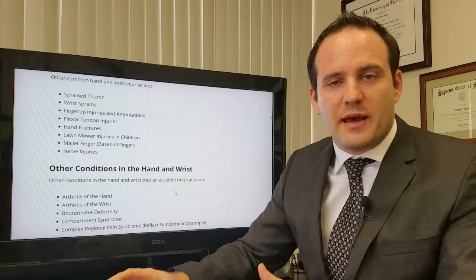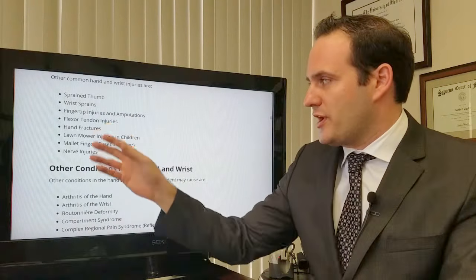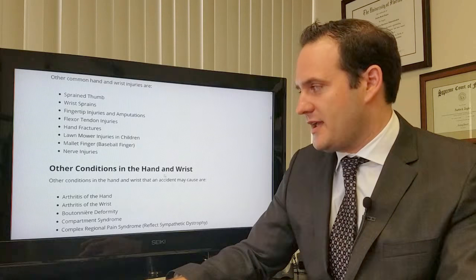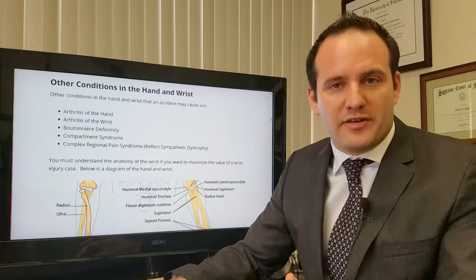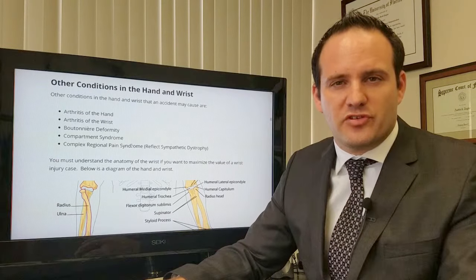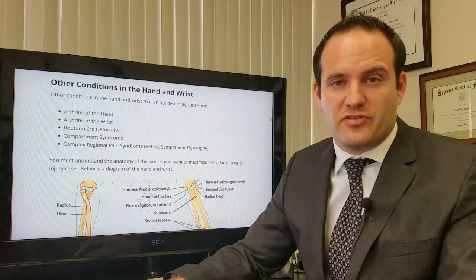There are many different other types of common hand and wrist injuries. You can have a sprained wrist; you can injure the tendons, the nerves, the ligaments in the hand, et cetera. You can also get arthritis of the hand or wrist, and you can get injuries that can be very severe, such as RSD.